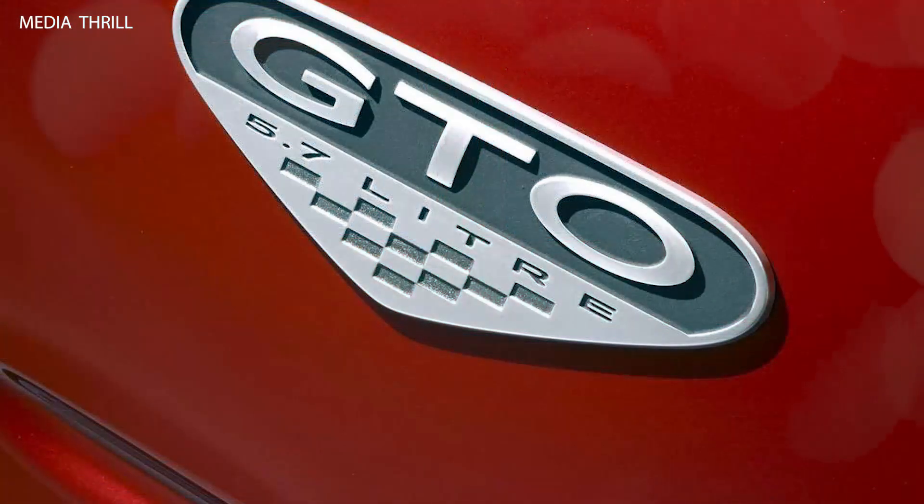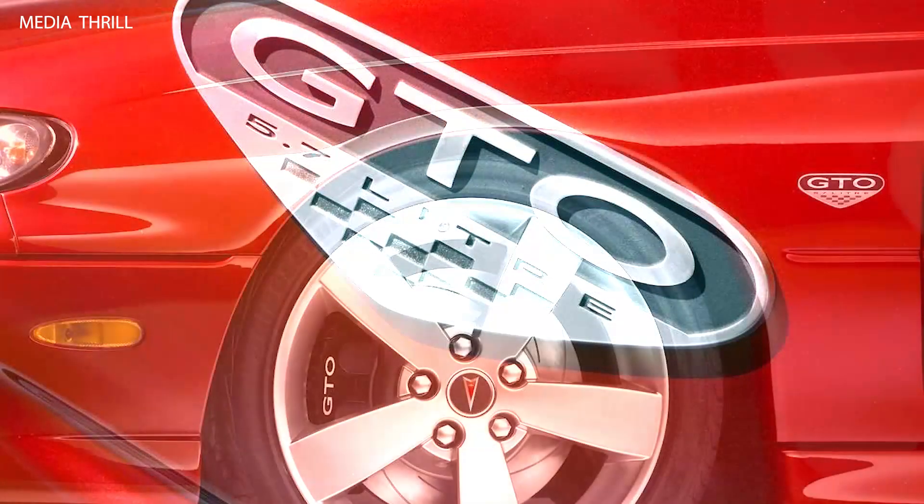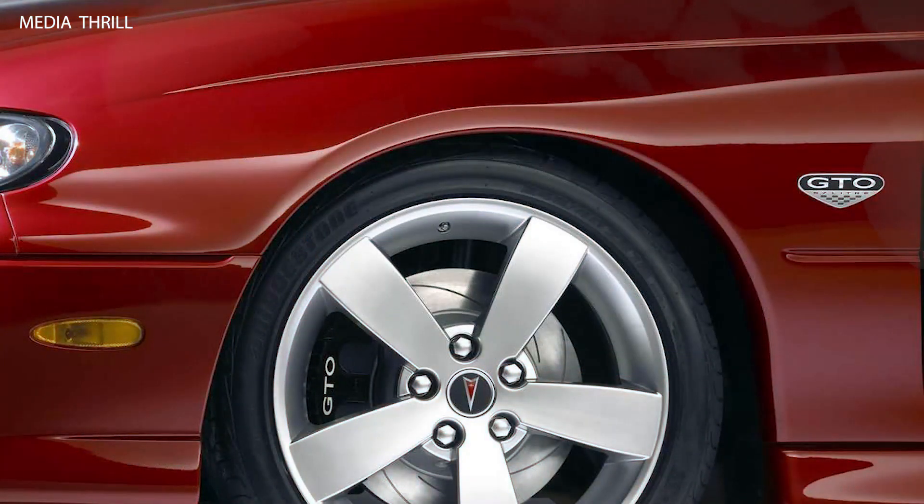Transmission: the GTO came standard with a 6-speed manual transmission, while a 4-speed automatic transmission was available as an option.